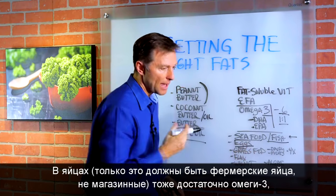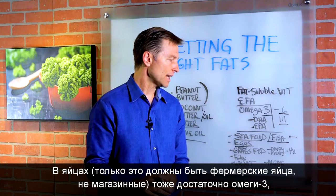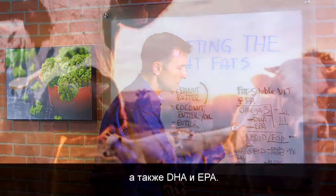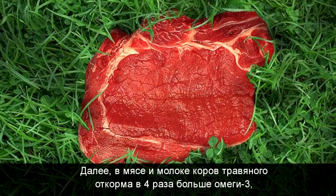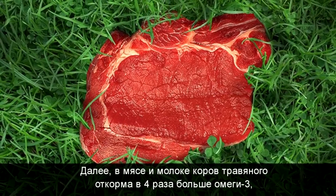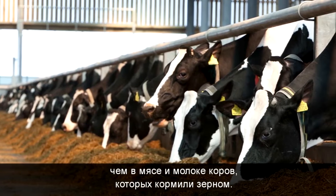Eggs — if they're pasture-raised, not commercial eggs — pasture-raised eggs have a good amount of omega-3 fatty acids, DHA and EPA. And then we have grass-fed dairy and grass-fed meats, which actually have four times the amount of omega-3 than grain-fed dairy and grain-fed meats.